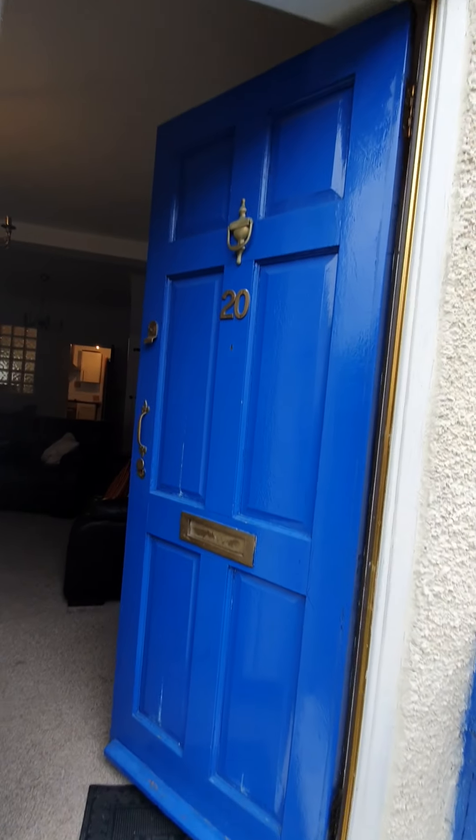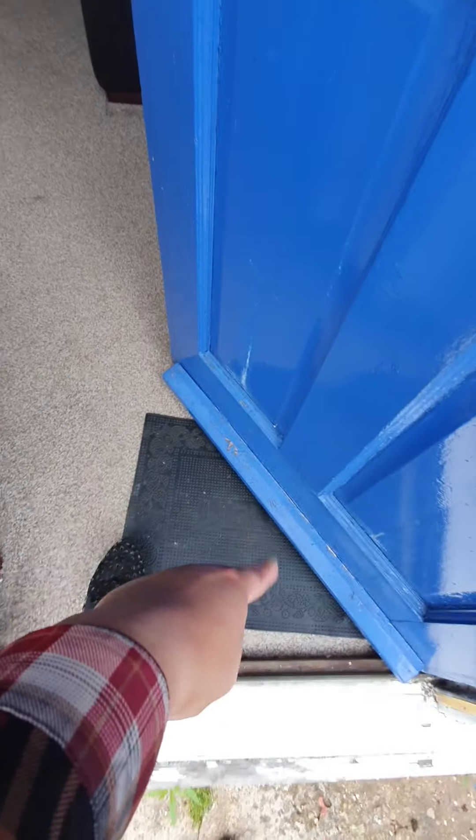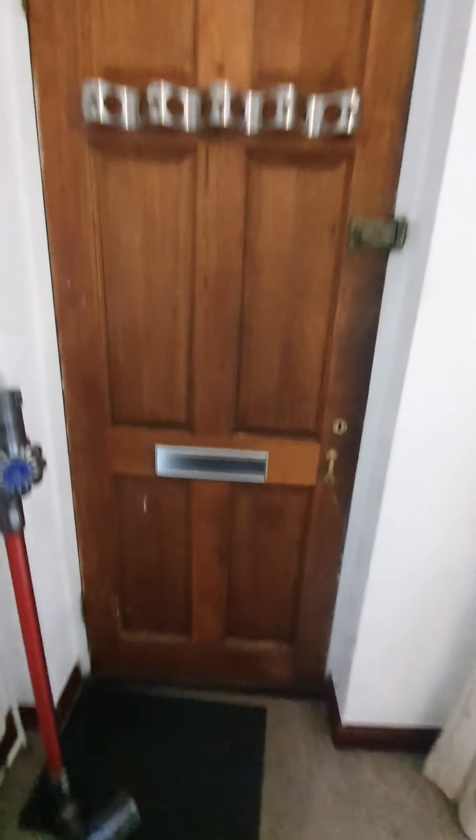The front door is clean with no concerns or damage. The paint is starting to peel towards the bottom. Door closes fine with no concerns.